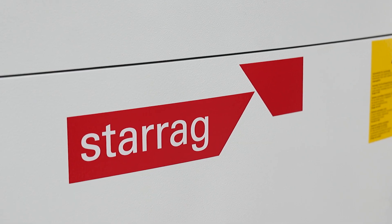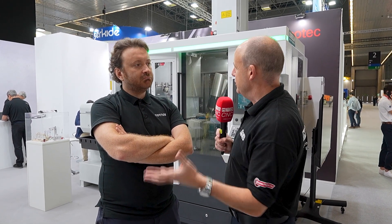I'm here on the Starag Tornos stand with Arno. I'm very familiar, and maybe you are too, with some of the products from the Starag group, but we're here at EMO and there's a collaboration, or a partnership, or a merging. How would you best describe what happened in December 2023 between your two companies?